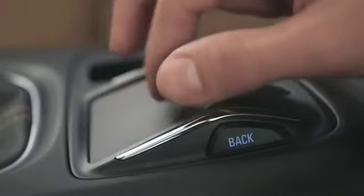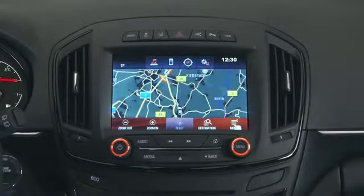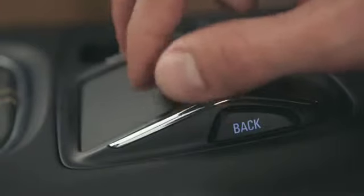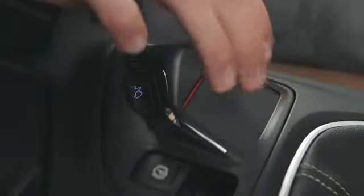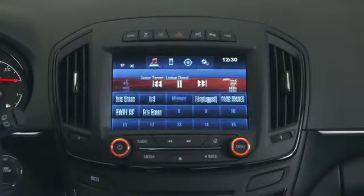On the touchpad, you can also move the cursor over the color display with just one finger. A haptic feedback guides you from one button to another, so there's no need to take your eyes off the road. To select an icon, you just press on the surface. Or use a three-finger swipe to call up the favorites list and use it, for example, to store a point of interest.